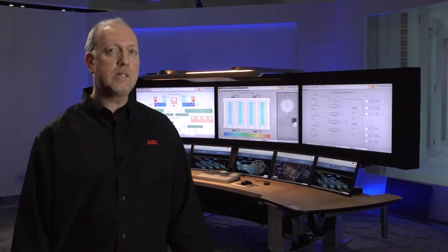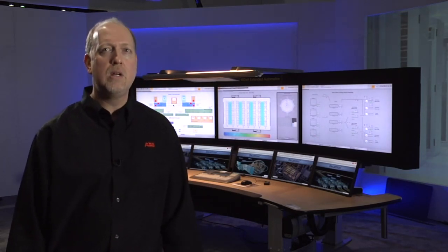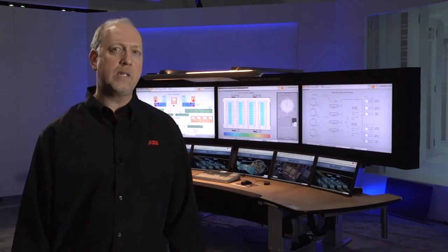Decathlon lets you manage your data center operations enterprise-wide through a unified view that spans mechanical, electrical, and IT systems. The system's open platform allows interconnection with all leading suppliers, so you don't need to rip and replace to gain these impressive capabilities. With Decathlon, you don't have to choose between high reliability and lower cost. You can have both.